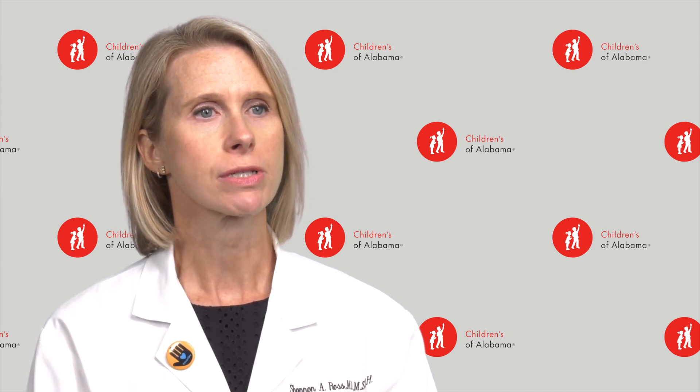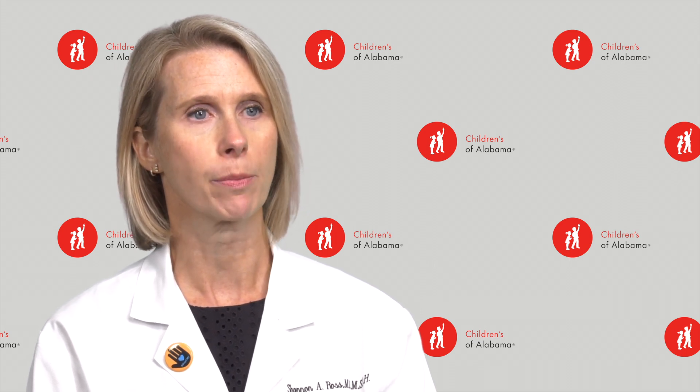RSV, or respiratory syncytial virus, is a virus that causes respiratory infections in people of all ages. It's actually one of the most common infectious diseases of early childhood. The signs and symptoms of RSV really depend on the age of the patient. In general, RSV causes upper respiratory infections or pneumonia.